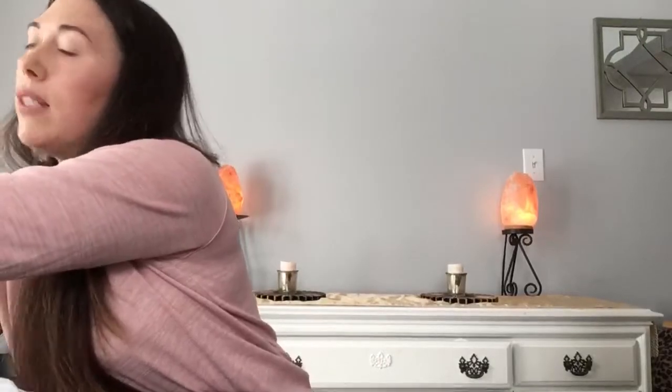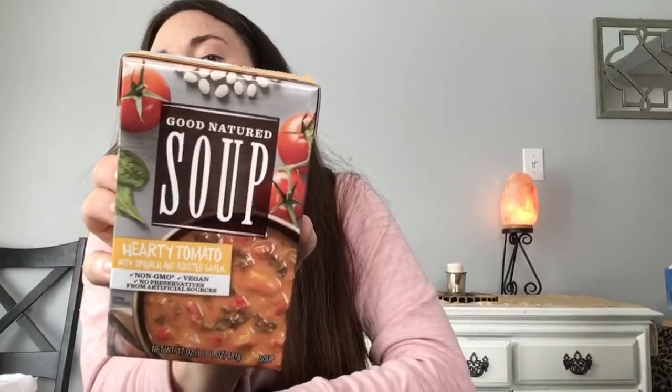This is the Progresso Good Natured soup in hearty tomato — I actually bought it full price at Target a few months ago and it was good. The expiration date is January 2019, so we have a whole year. Perfect for when you don't want to cook and want something healthy — trying to get back on track, as I said in my last video.